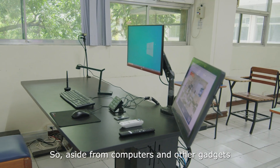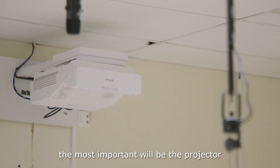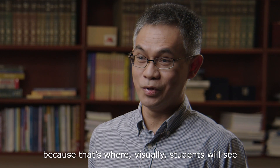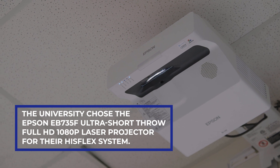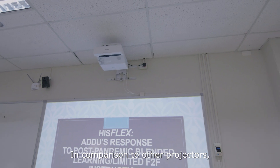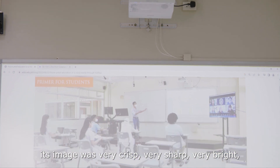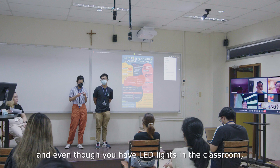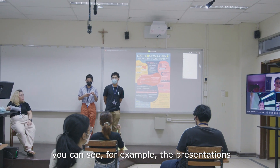Aside from computers and other gadgets in the classroom, the most important will be the projector, because that's where visually students will see what's happening in the classroom. In comparison to other projectors, its image was very crisp, very sharp, very bright, and even though you have LED lights on in the classroom, you can see the presentations clearly from the back.